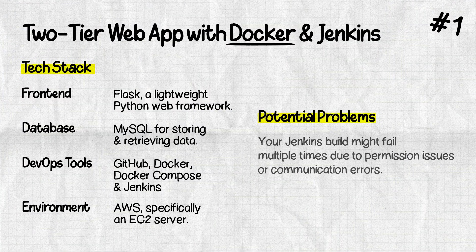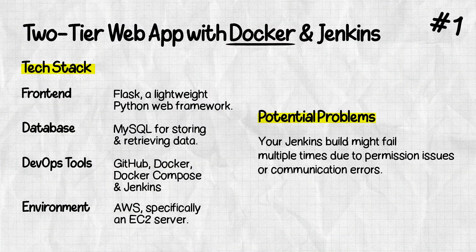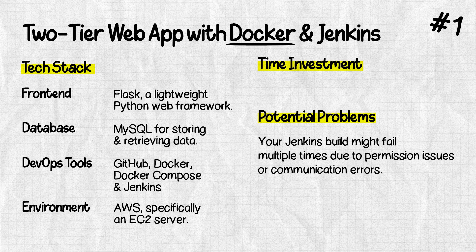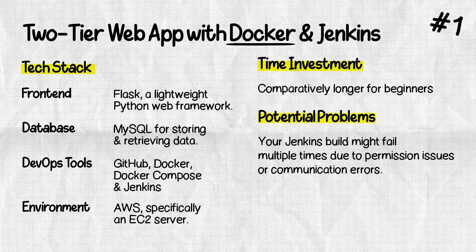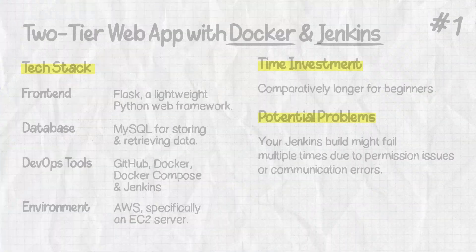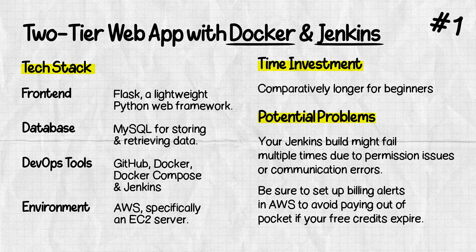Since both containers are running in the same EC2 instance, you should be able to test the connection, and you can access the app on port 5000. There will be a lot of gotchas — your Jenkins build might fail a bunch of times. Check the build logs in the Jenkins UI to see what's causing failures; it could be permission issues or communication errors. Also check GitHub issues if others have reported problems. If you're new, it might take longer since you'll be going through documentation and learning to interpret Jenkins configuration files and Dockerfiles. If using AWS free credits, set up alerts in case your credits expire so you aren't paying out of pocket.